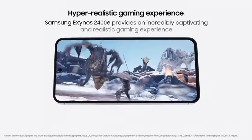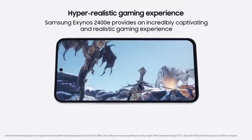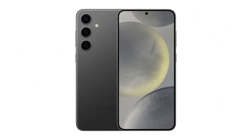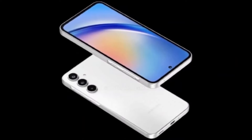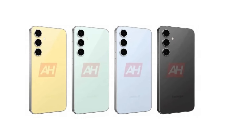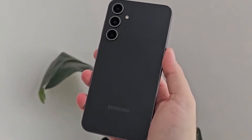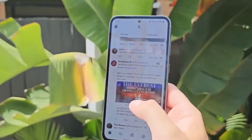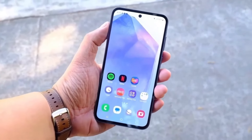Cameras are another area where Samsung could bring improvements. Rumor has it that the Galaxy A36 could feature a 32-megapixel front-facing selfie camera, which would be a big step up from the previous generation. Additionally, the phone might come with a 12-megapixel ultrawide camera, similar to what we've seen on higher-end models like the Galaxy A55. These camera upgrades, combined with Samsung's software enhancements, should result in sharper selfies and more detailed ultrawide shots, making the Galaxy A36 a versatile option for photography lovers.